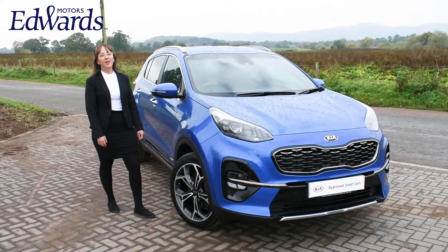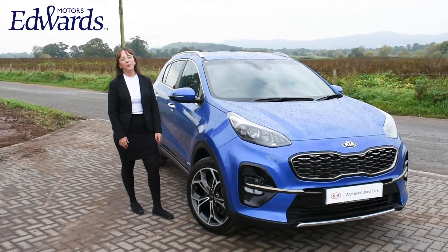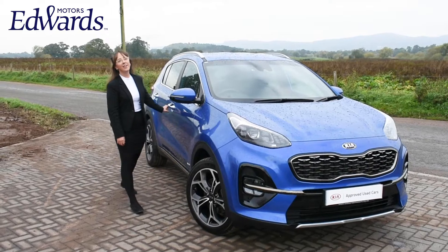As with all Kia cars it comes incredibly well equipped. It has five seats and a very large boot, making it an ideal family car. Let's take a look inside.